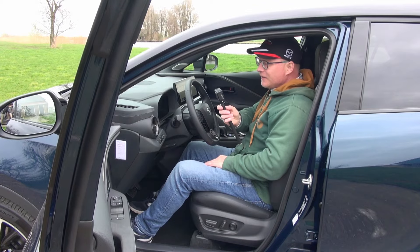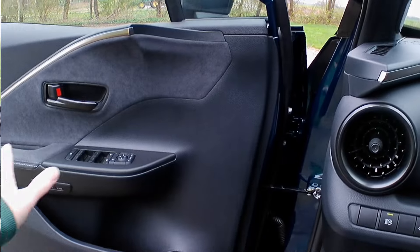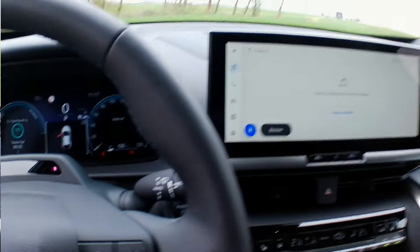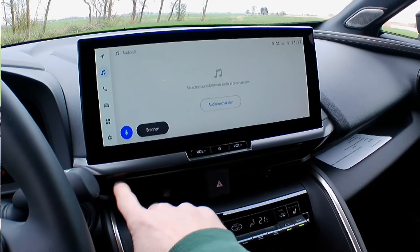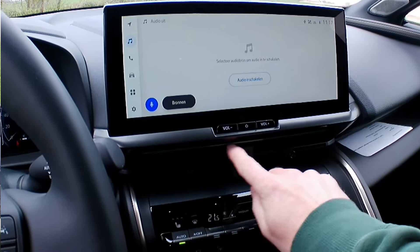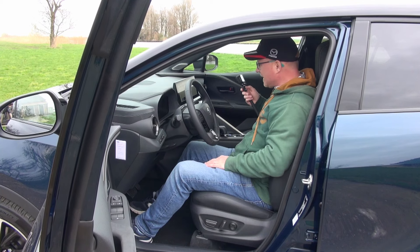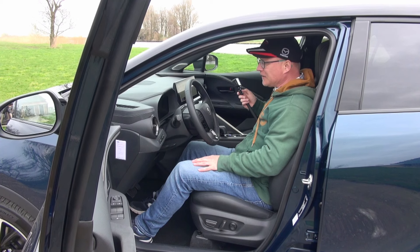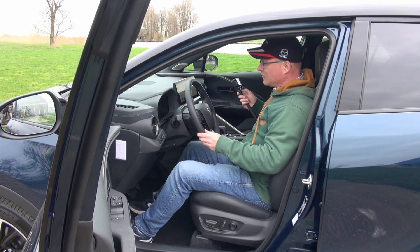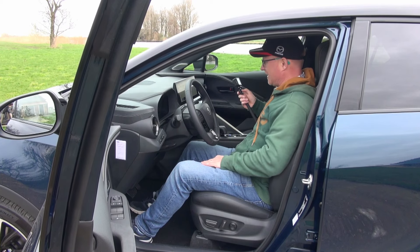The door panels have nice suede inlays and a single mood lighting strip that changes color. Rear passengers do not get mood lighting, but overall the interior is very well-built. The materials are really nice — if they slapped a Lexus badge on here, it wouldn't be out of place. That's how well everything in here is made.